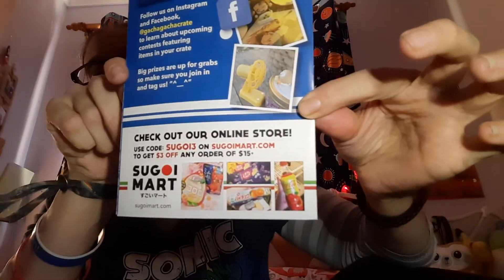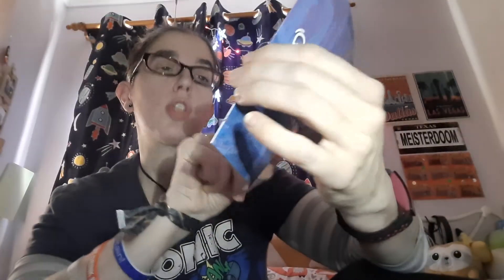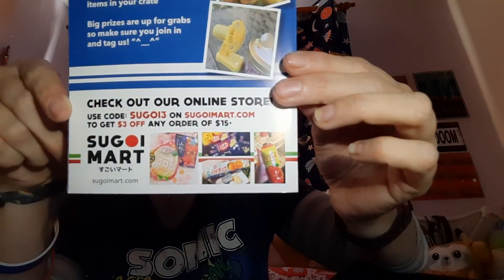And follow them on Instagram and Facebook. The code is - this one is Segoy 3. I always read that as Segoy 13, I don't know why. It's £3 - or $3 off any order of $15 or more, and it will convert. Like I said before, I did attempt to order - I think it was a Black Friday mystery box. The mystery box itself worked out about £20, which I thought wasn't bad, and it's supposed to have like 12 items in it, but shipping was like another tenner.